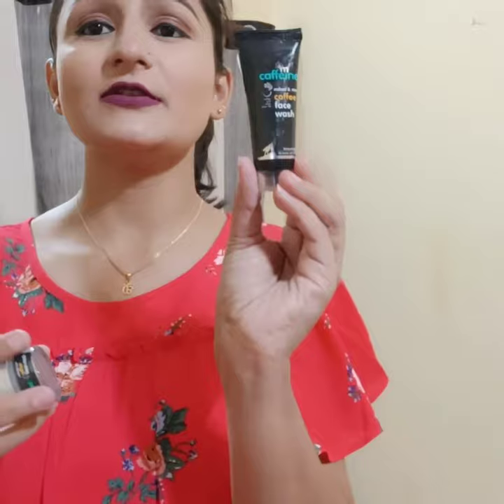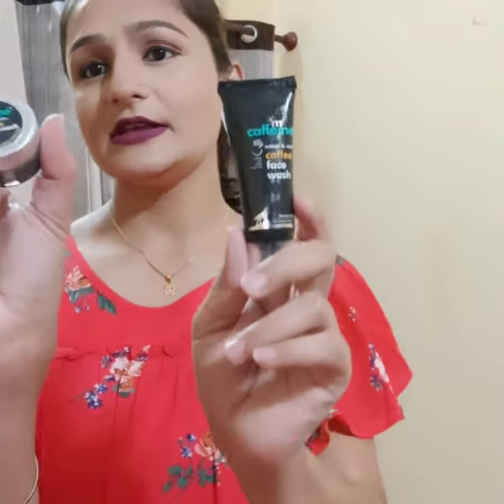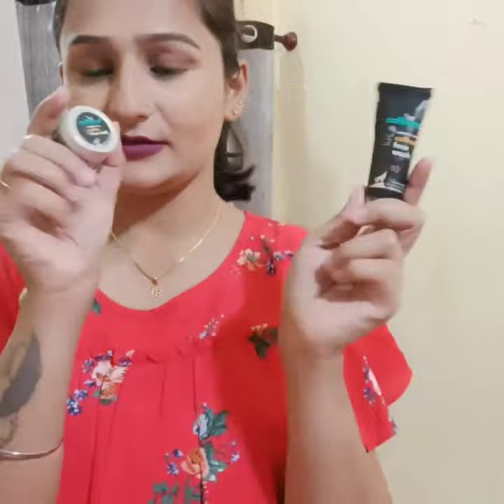The 11th product is from a cute brand — MCaffeine. I have not tried this brand before, but my husband will love this product. In this pouch you have two items: a coffee face wash and a coffee mask, which is basically for oily skin. I have dry skin, so my husband is in love with this. I think he wants to buy the full-size version.